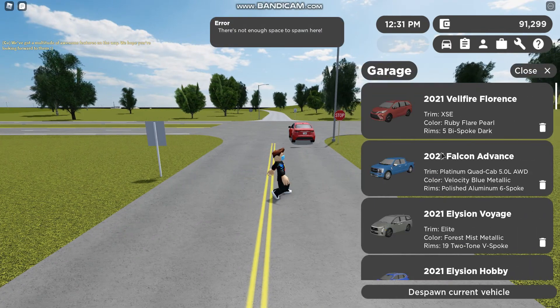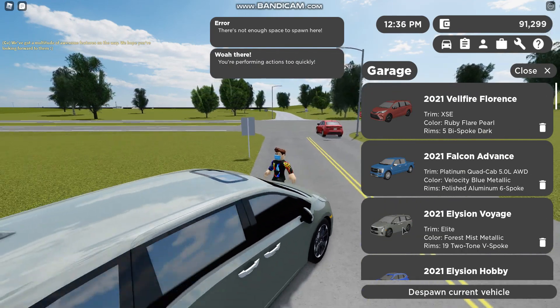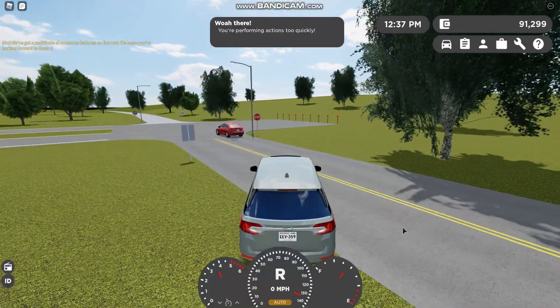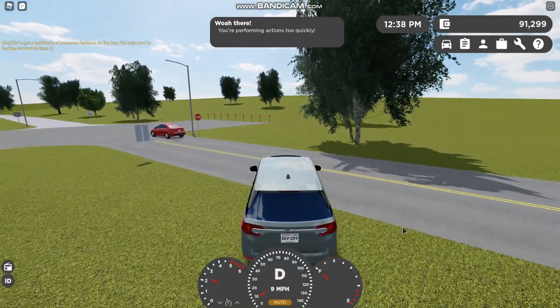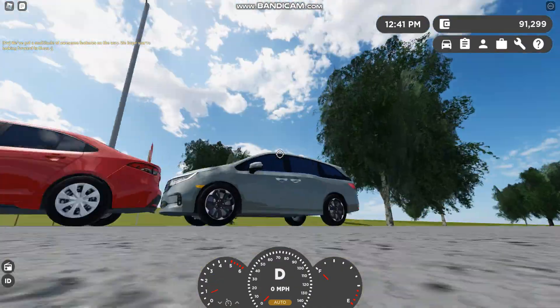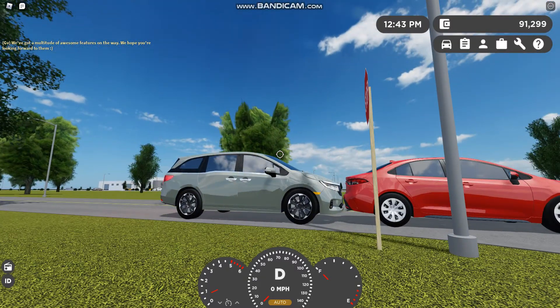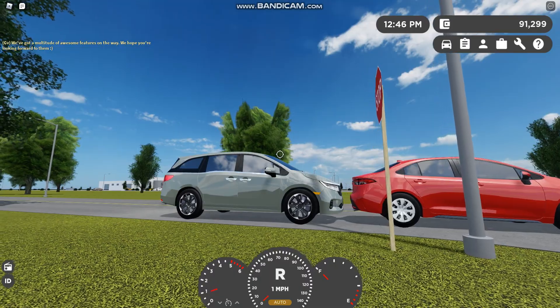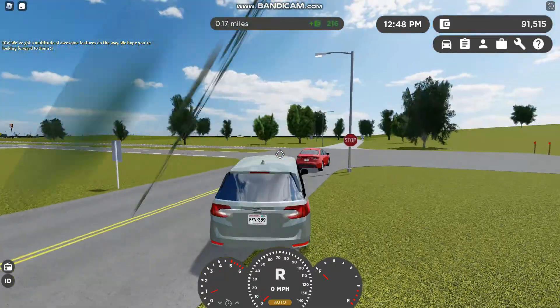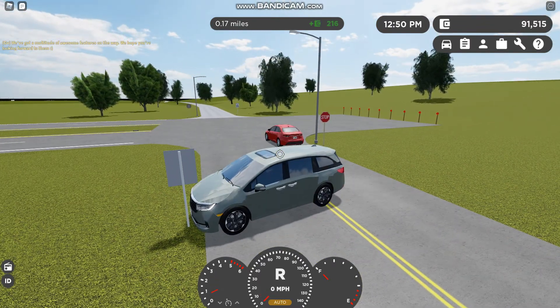Now we're in the 2021 Honda Odyssey Elite. It's a really nice vehicle. Not almost touching — I think that can pass, compared to the Toyota.